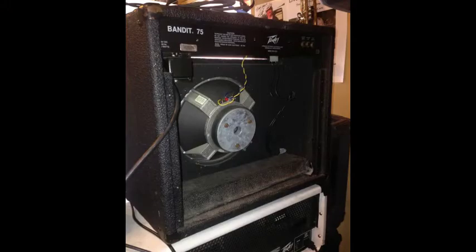The Solo Series Bandit 75, which ran from 1987 to 1989: the power increased by 10 watts to 75 watts RMS, and a bright switch was added. The Bandit 75 was made in Meridian, MS, USA, and came equipped with PV's proprietary guitar speaker, the Scorpion.